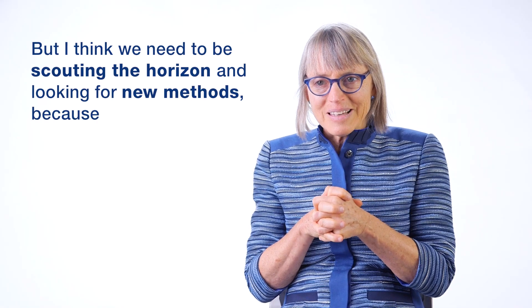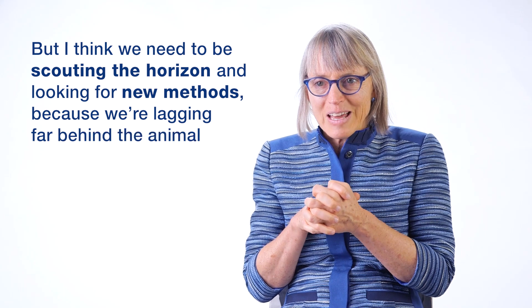In contrast, in humans we don't really have that many new methods. And that means that those of us who are interested in the human brain have to be clever and opportunistic. We need to be scouting the horizon and looking for new methods because we're lagging far behind the animal work.